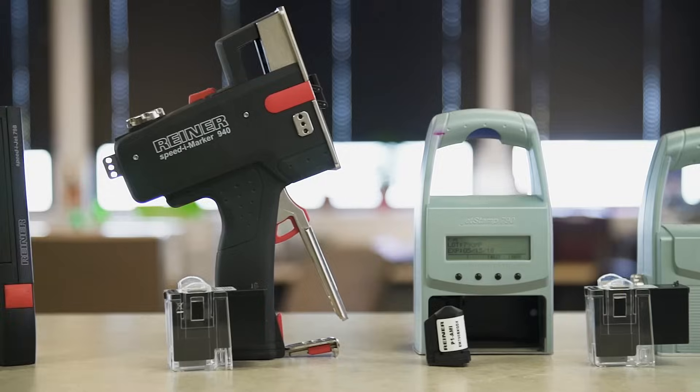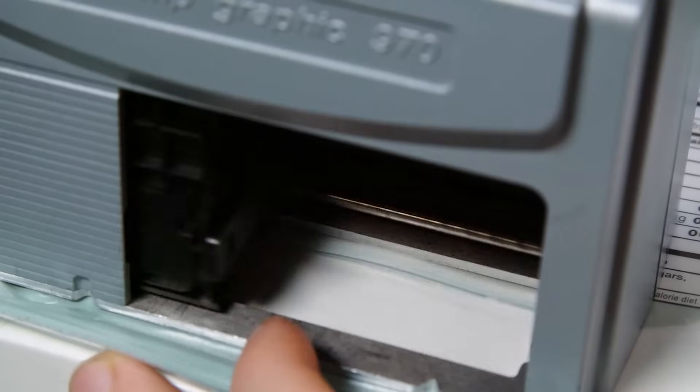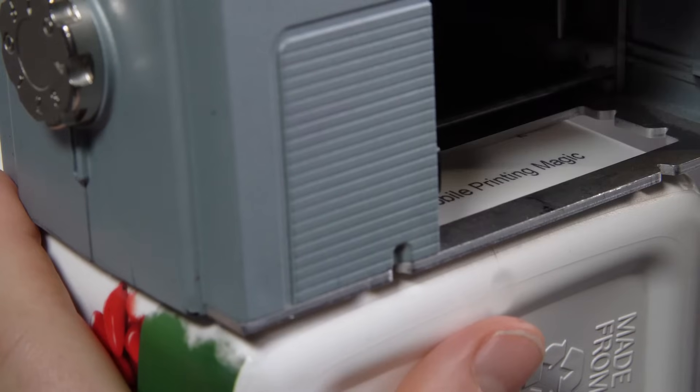The German-made AMI Reiner line of handheld inkjets is perfect for any industry: food and beverage, pharmaceutical, health and beauty care, nutraceuticals, parts marking, clerical environments, and many more.